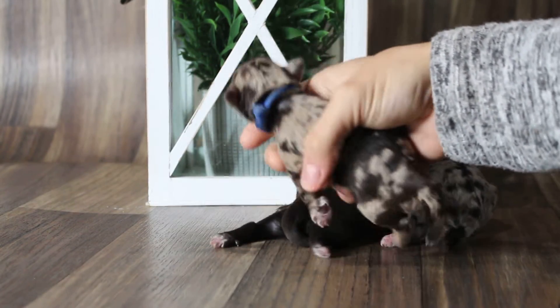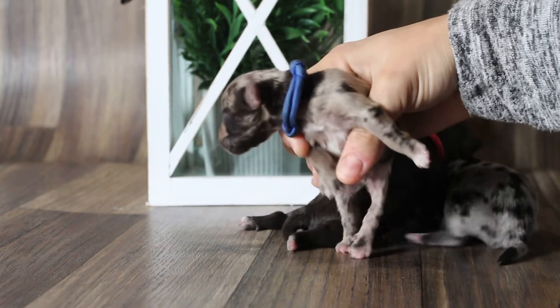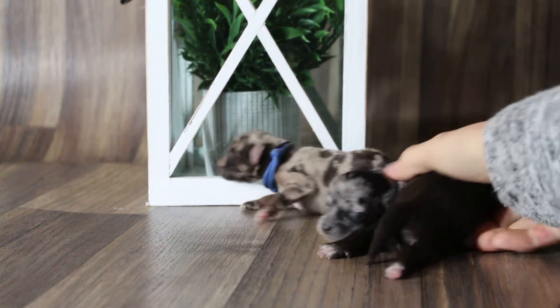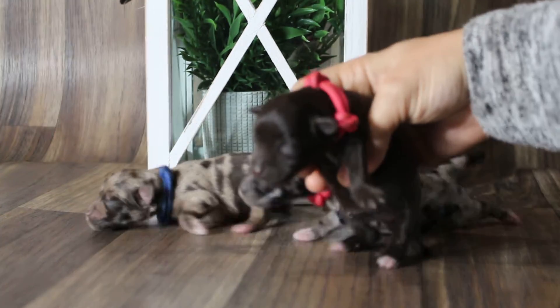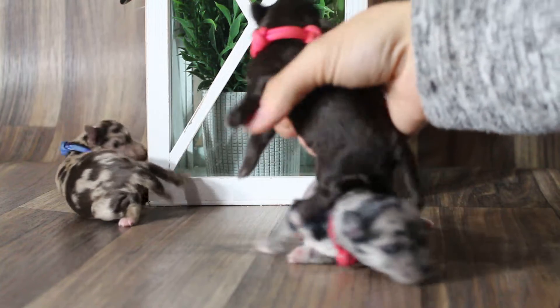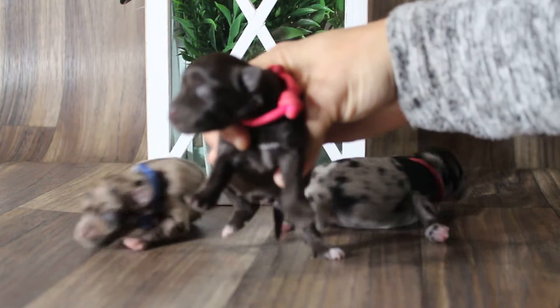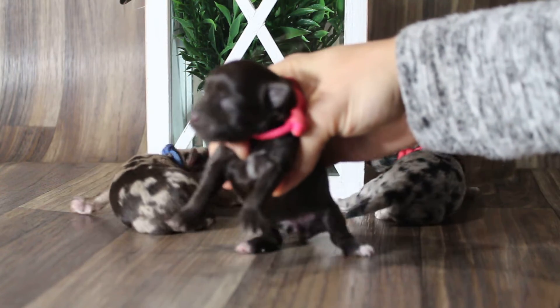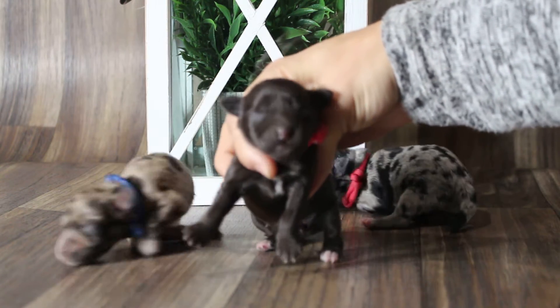Liver Merle. Super cute. And then this is a liver female, solid liver. Not coming in clear. Let's do this again. There we go.